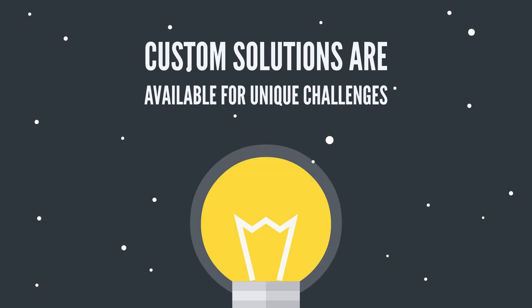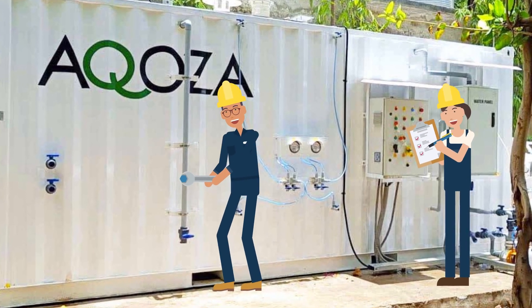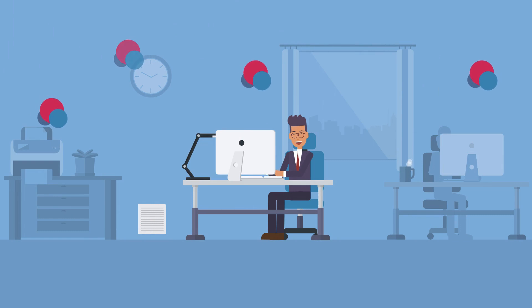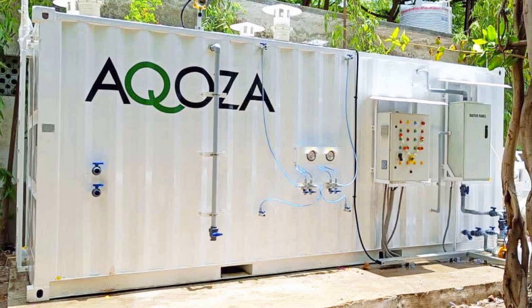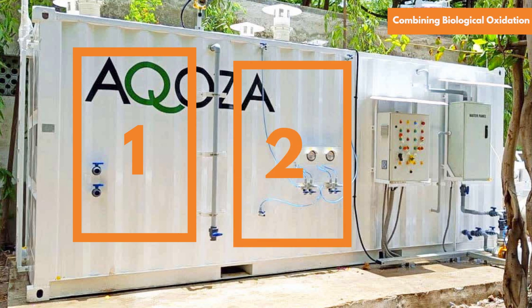Custom solutions are available for unique challenges. Akosa also offers eco-friendly biological oxidation odor control systems, effectively removing gases like hydrogen sulfide and VOCs. Our bio-scrubber employs microorganisms for absorption and biological oxidation. For superior efficiency, consider our dual-stage system, combining biological oxidation and activated carbon.